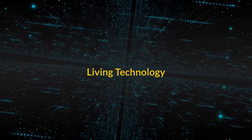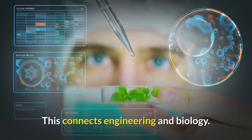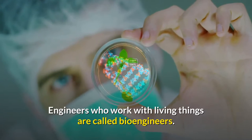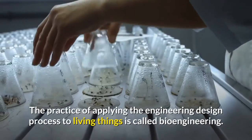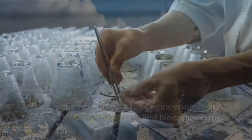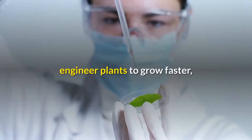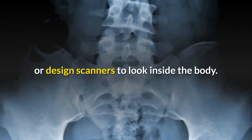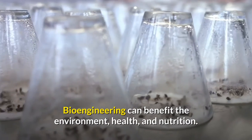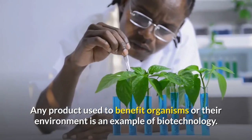Living technology. Engineering devices are sometimes used on living things, which connects engineering and biology. Engineers who work with living things are called bioengineers. The practice of applying the engineering design process to living things is called bioengineering. Bioengineering can design tools that prevent pollution, engineer plants to grow faster, or design scanners to look inside the body. Bioengineering can benefit the environment, health, and nutrition. Any product used to benefit organisms or their environment is an example of biotechnology.